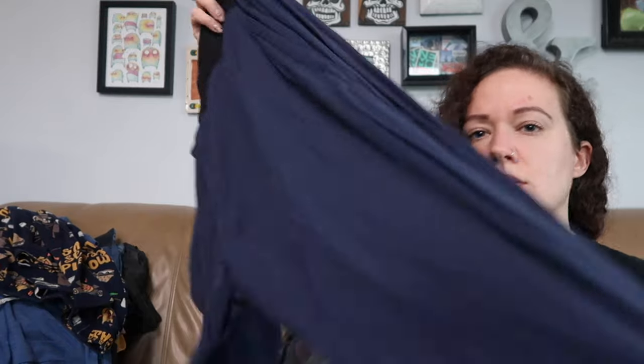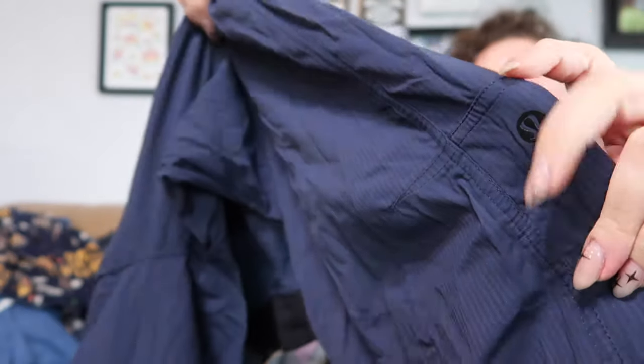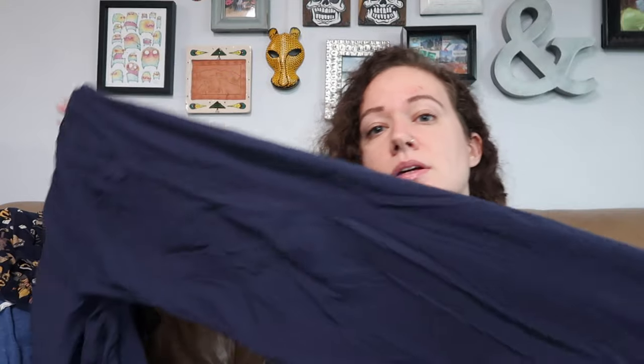I also found a pair of Lululemon dance studio pants. I don't know which exact style these are, but these do really well for me — probably my best selling Lululemon item. Here's the little logo here. What size are you? I think it's in the left pocket. These are an extra large, so these could even be men's dance studio pants, which would make them even better.